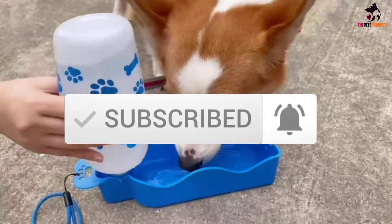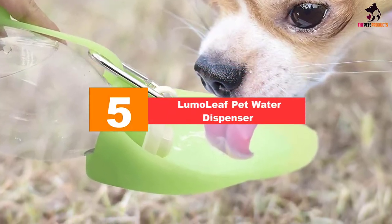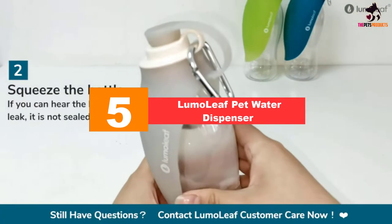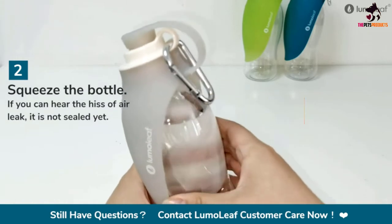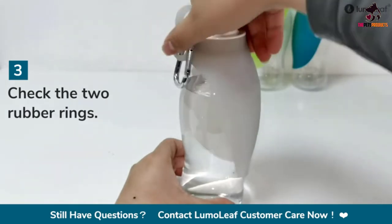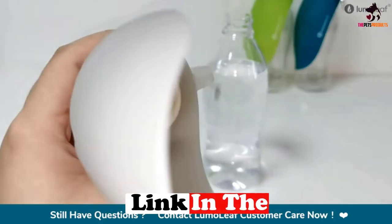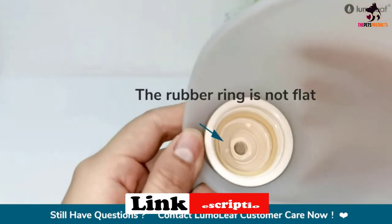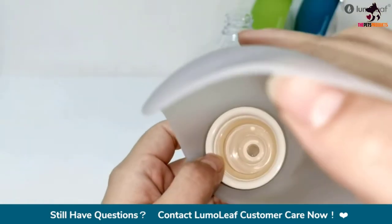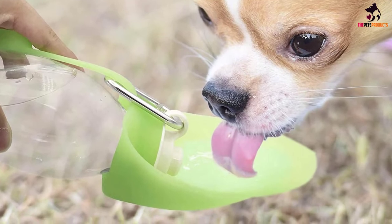Starting at number five, we have the Lumo Leaf pet water dispenser. The Lumo Leaf pet water dispenser delivers safe and hygienic water to your pet whenever needed, in just the right amounts. It is a lightweight, reversible, leaf-shaped water dispensing mechanism that allows your pet to get its water nourishment requirements in the safest and most hygienic way. It is ideal for pets accompanying the owner on travels and trips and helps to prevent bacteria or other pathogenic organisms.